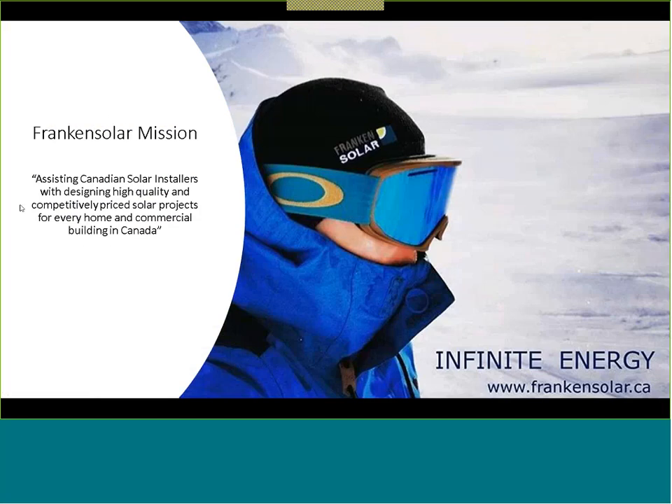Our mission at Frankensolar Americas is to assist Canadian solar installers with designing high-quality and competitively priced solar projects for every home and commercial building in Canada. What that means is we're more than just a company that supplies equipment — there are lots of those companies out there — but what we really try to do is help you come up with the right design for the right system. Sometimes that is with SMA, which may be the ideal solution in some applications, and sometimes it is not.